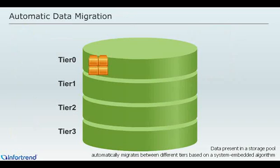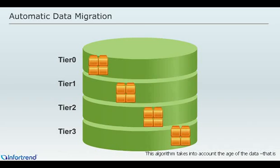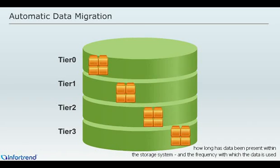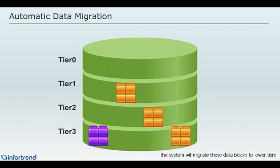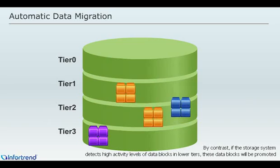Data present in a storage pool automatically migrates between different tiers based on a system embedded algorithm. This algorithm takes into account the age of the data — that is, how long the data has been present within the storage system — and the frequency with which the data is used. For example, if data blocks in tier zero have been idle for a long period of time, the system will migrate these data blocks to lower tiers. By contrast, if the storage system detects high activity levels of data blocks in lower tiers, these data blocks will be promoted.